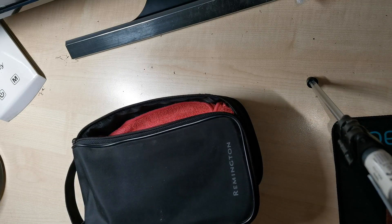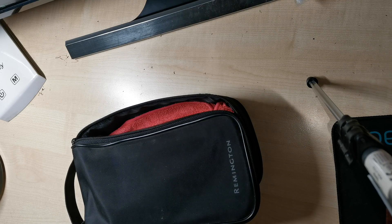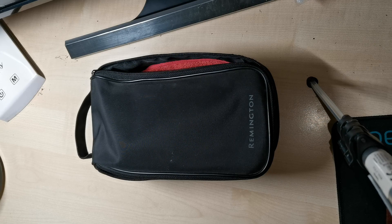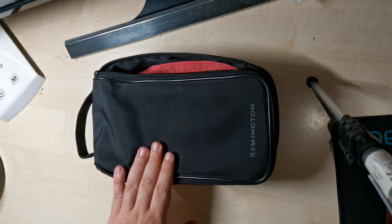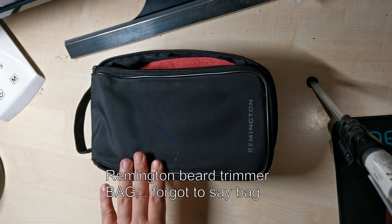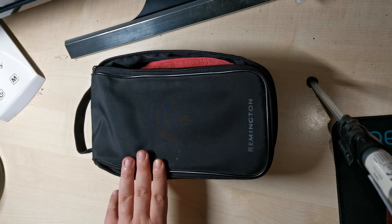If you want to travel with your pipes, tobacco, or the rest of the accessories, but you can't afford to buy a pipe bag, this would be one solution. It's basically ideas and creativity with little to no money. Instead of having a pipe bag, I used this Remington beard trimmer bag for a long time, and I found it to be very practical and useful.